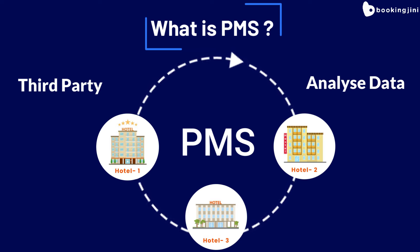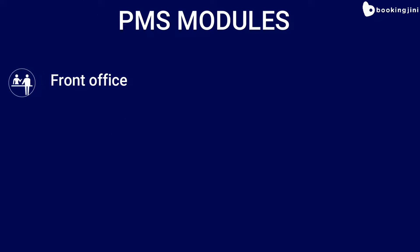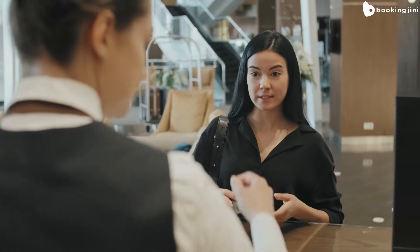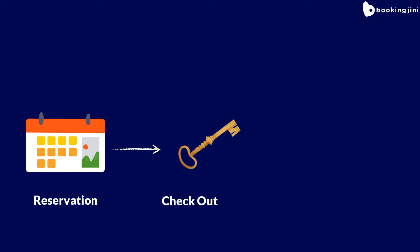Booking Genie PMS provides the following modules to ensure smooth operation for your hotel: front office, housekeeping, F&B, maintenance, and finance. In this video, we will take you through the front office module, which covers the process from reservation to checkout and billing.